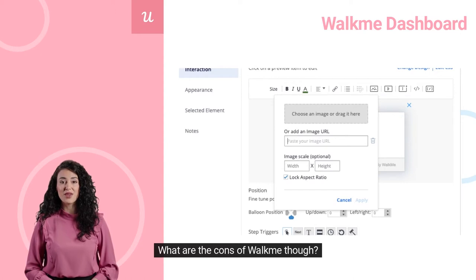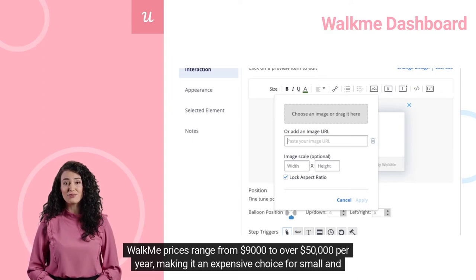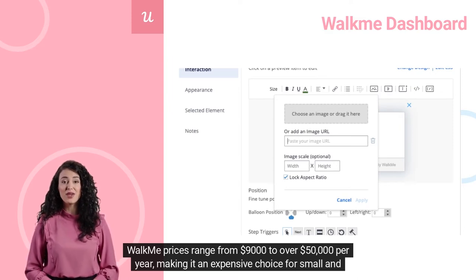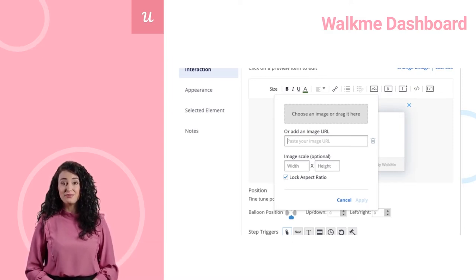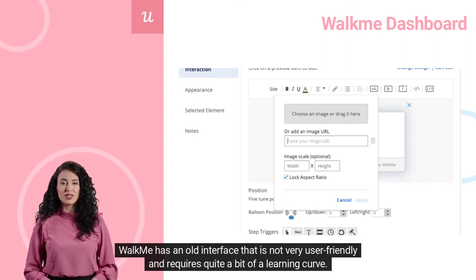What are the cons of WalkMe? WalkMe prices range from $9,000 to over $50,000 per year, making it an expensive choice for small and mid-market companies. WalkMe is difficult to set up and requires quite a lot of coding to style the experiences. It also has an old interface that is not very user-friendly and requires quite a bit of a learning curve.